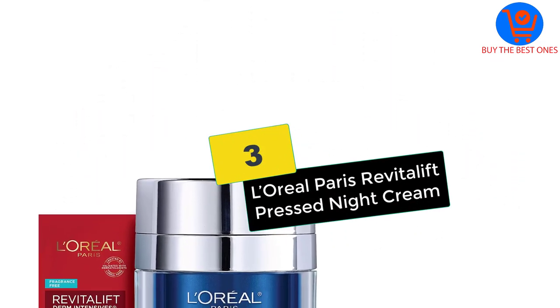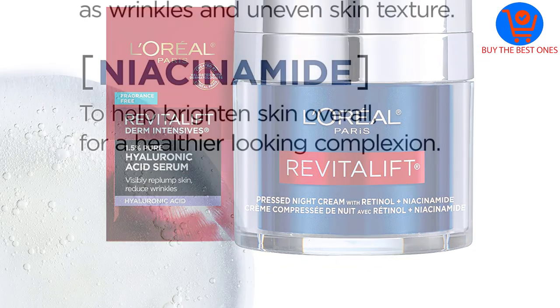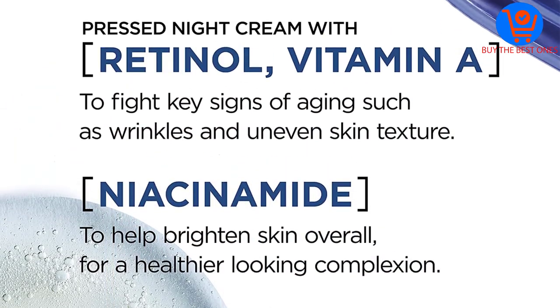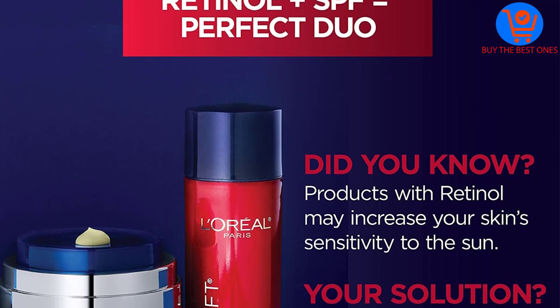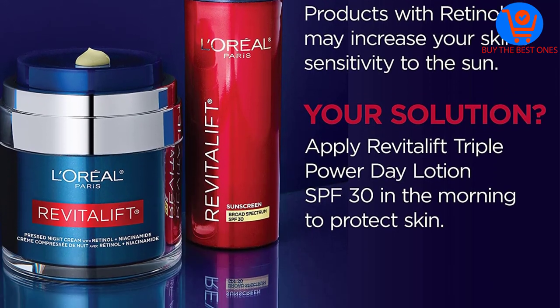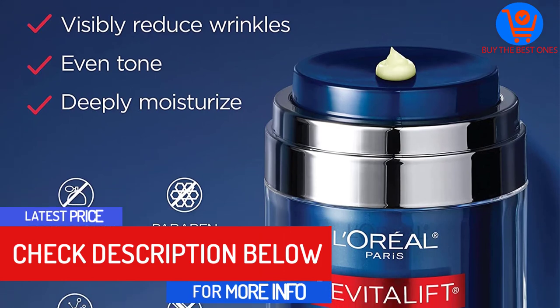At number 3, we have the L'Oreal Paris Revitalift Pressed Night Cream. If you want to reduce aging signs like wrinkles, fine lines, dryness, and uneven texture, check out this lightweight, oil-free retinol night cream from L'Oreal. It diminishes the look of wrinkles, evens out tone, and delivers plenty of moisture. The formula won't clog pores and features niacinamide to brighten and boost the complexion, retinol recommended by dermatologists, and hyaluronic acid, panthenol, and glycerin.